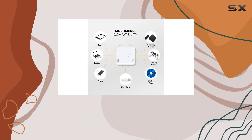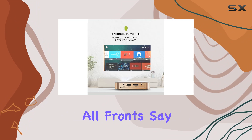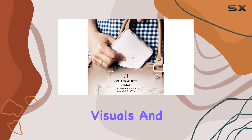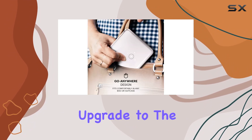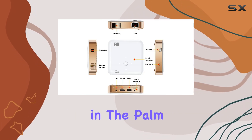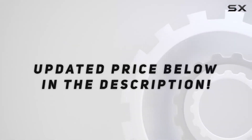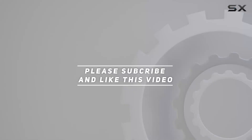Or immerse yourself in cinematic gaming experiences — this projector delivers on all fronts. Say goodbye to mediocre visuals and lackluster sound. Upgrade to the Kodak Luma 350 and unleash the ultimate cinematic experience in the palm of your hand. Check out the video description for an updated price, and thank you for watching.